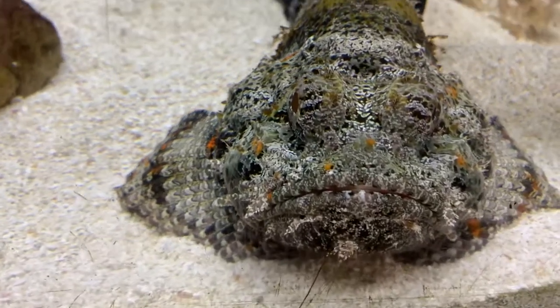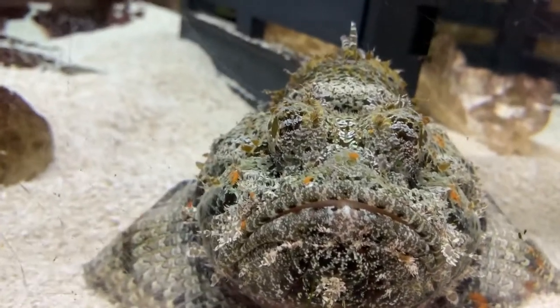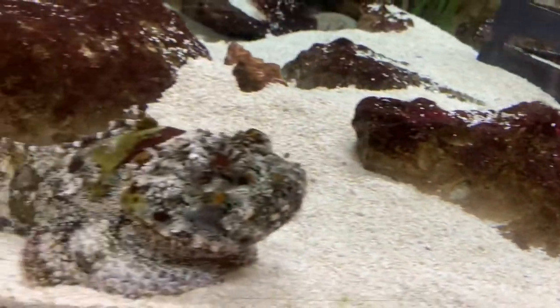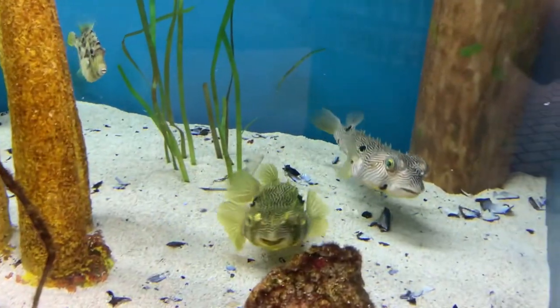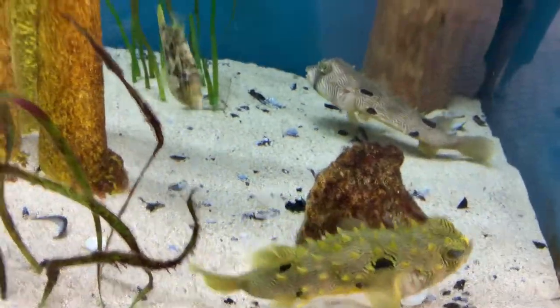We have a scorpion fish here — it looks like a stonefish, and it's related to the stonefish, but it's not the stonefish. However, they are venomous. As you can see we also have several different kinds of puffer fish swimming around enjoying life.